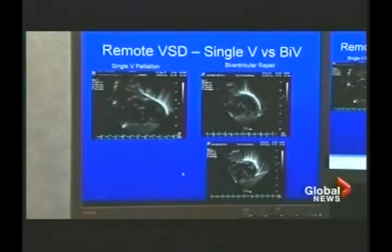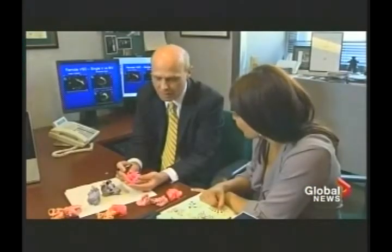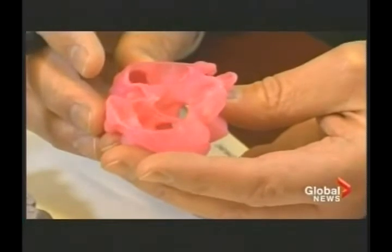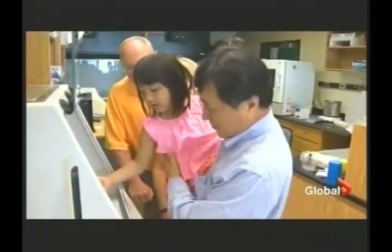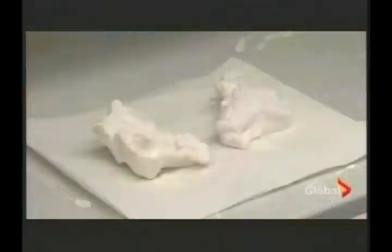"I can hold the model in my hands and almost instantly tell what operation I'm going to need to do." Compare that to the 2D scans surgeons typically use to plan procedures — the technology's transformative potential is obvious. These models provide a road map, taking much of the guesswork out of surgery where every second counts.